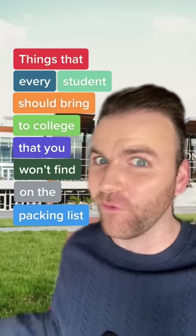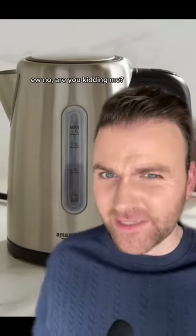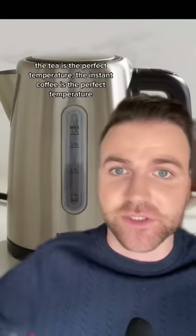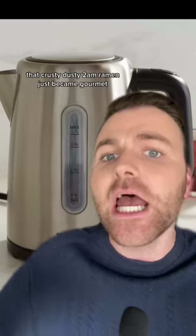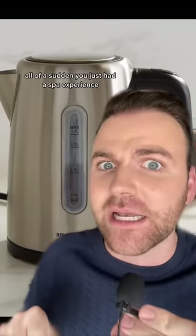Things every student should bring to college that you won't find on the packing list, Part 9. First we have an electric tea kettle. I'll just use my microwave to heat up water. No, are you kidding me? Are you still using a spear to hunt for your food? This is $20 and makes everything a luxury experience. The tea is the perfect temperature, the instant coffee is the perfect temperature, that crusty dusty 2am ramen just became gourmet. Oh, my neck hurts? Just put some hot water on a towel — all of a sudden you just had a spa experience.